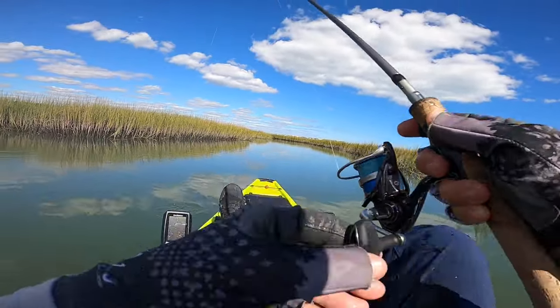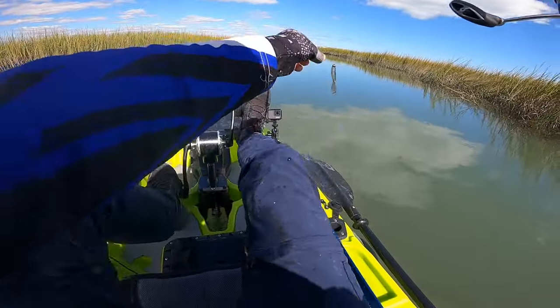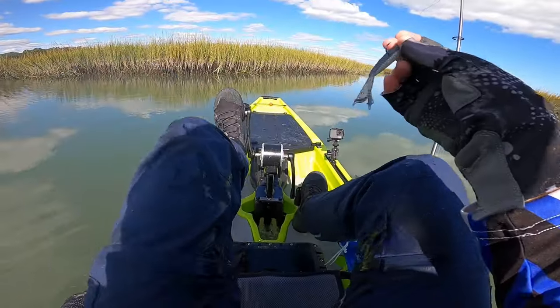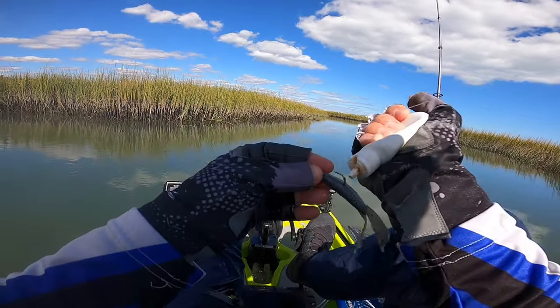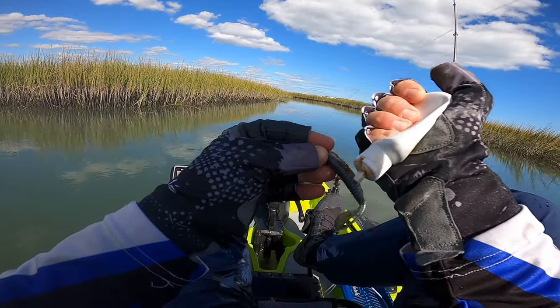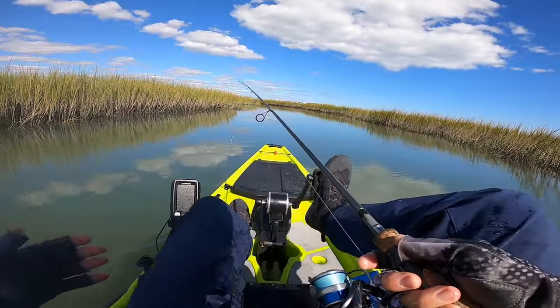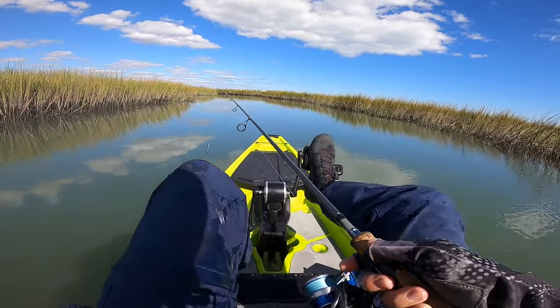This is a hot, hot bite — it is crazy right now. But this is the kind of bite you can get in these creeks during the fall. You get up into the right creeks and you can just put a hurting on some of these fish. It's just about exploring, getting up and putting in the time.